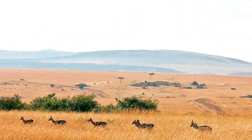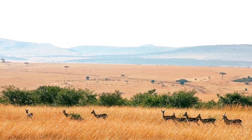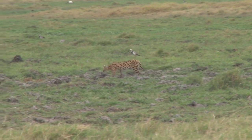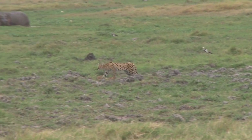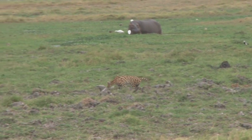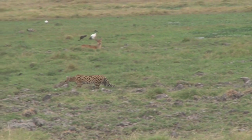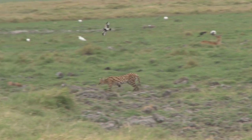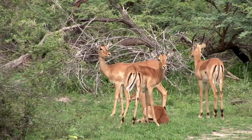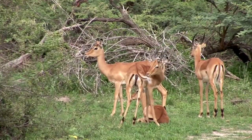Hello everyone, welcome to the channel. Today we are going to meet an exuberant animal, a born hunter. With its unique features, the cheetah is one of the fastest animals on the planet. Its unique physical structure and running abilities make it an extraordinary hunter. Among its most common prey are gazelles, agile and fast like him. In this video, we will explore the fascinating relationship between cheetahs and gazelles, as well as the hunting strategies employed by these magnificent cats.